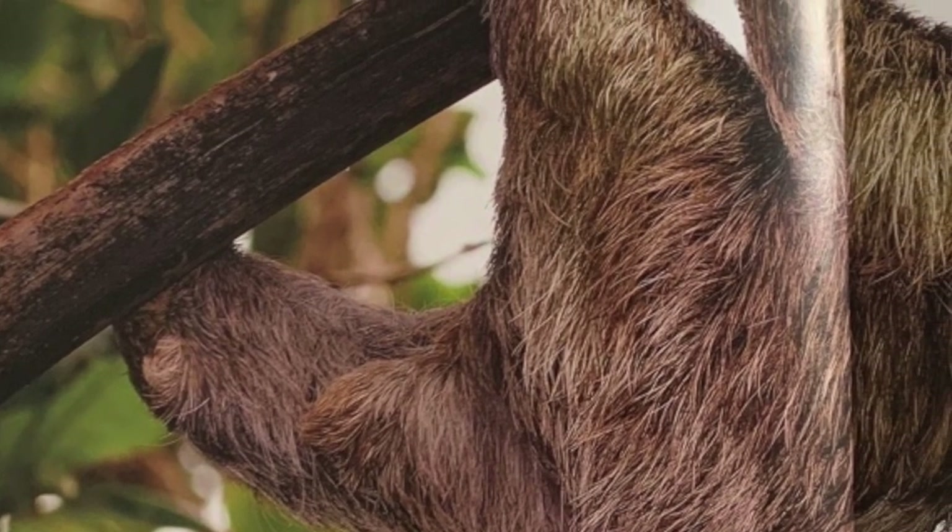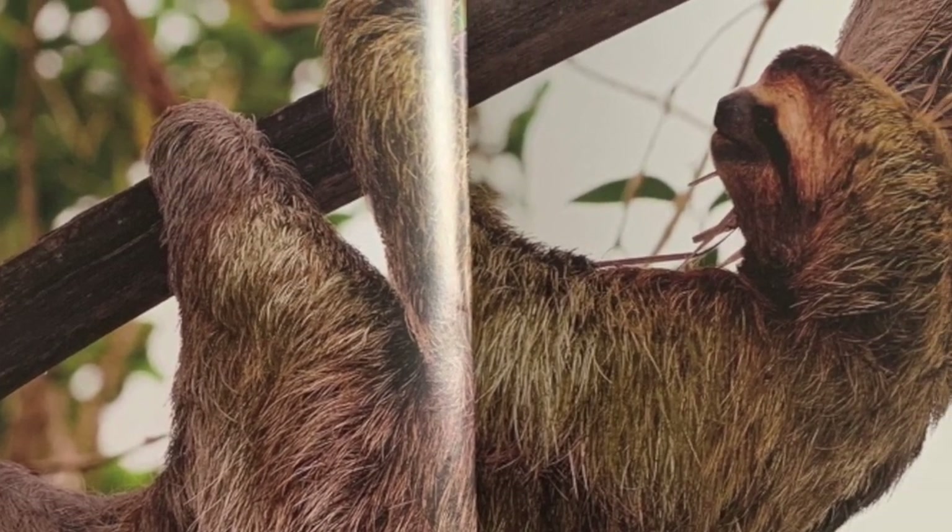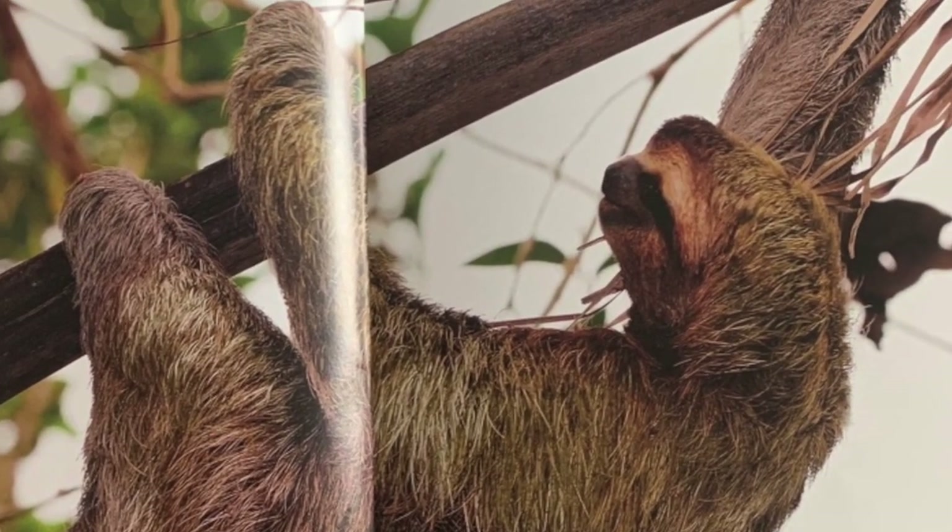High in the treetops, the sloth hangs upside down by its claws. In fact, its hair grows upside down too. Rainwater runs right off.